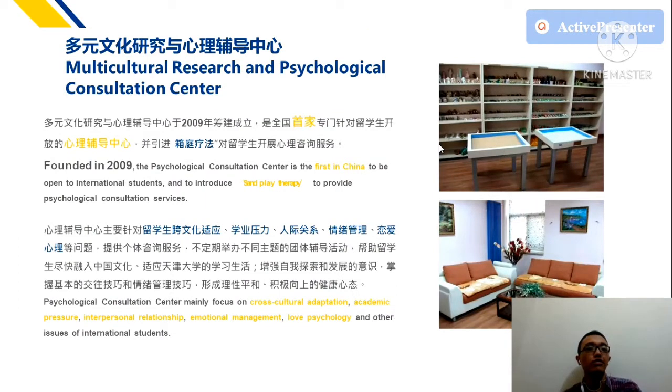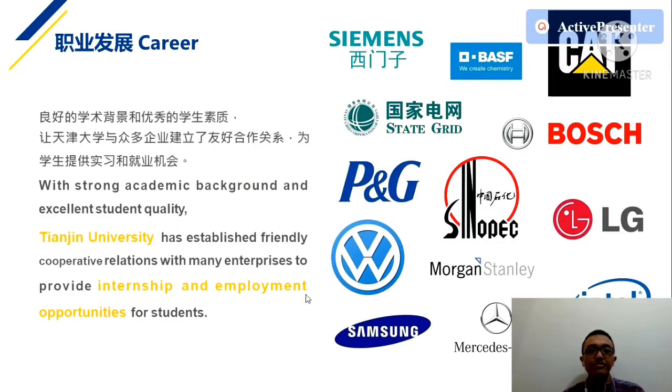Something special about Tianjin University is the Multicultural Research and Psychological Consultation Center. If you're new, you may face culture shock — a drastic difference from your home country's culture. This consultation center supports cross-cultural adaptation and helps with academic pressure, interpersonal relationships, and other problems international students may face.